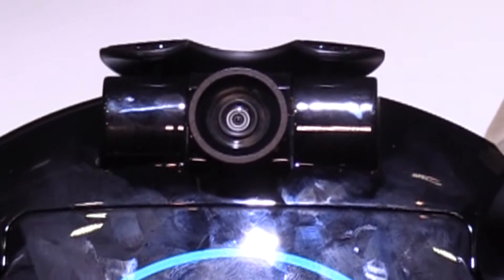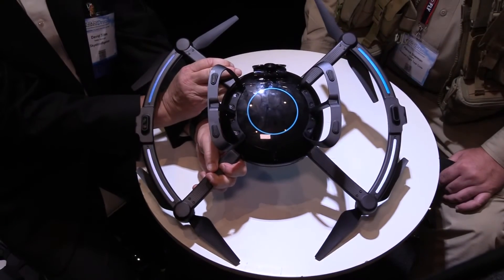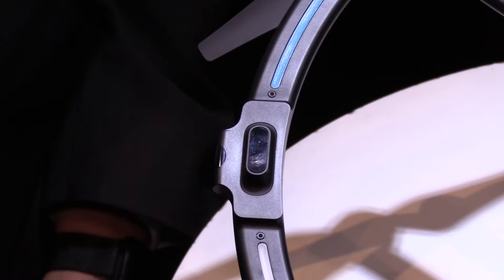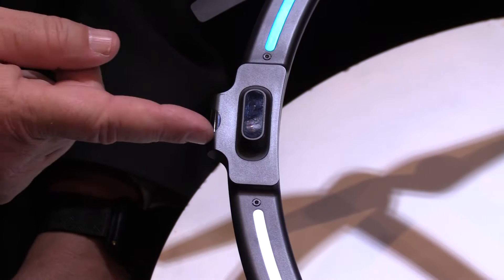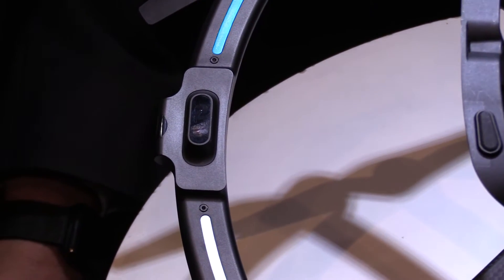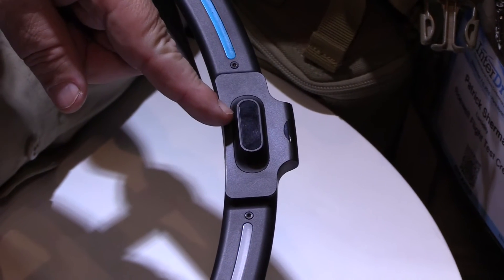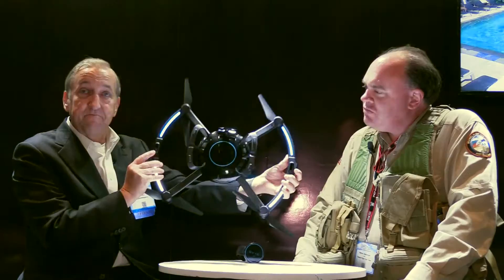It is a one-axis gimbal, so it's digitally stabilized video. The one axis is fine because the drone itself can orbit around. On the sensors on the bottom, one side is actually an altitude sensor — both long range and short range — and on the other side is the antenna system they use for communicating with the tracker. They just made them look alike.